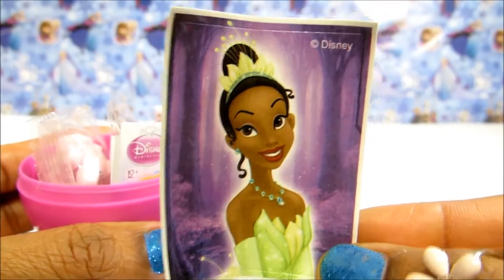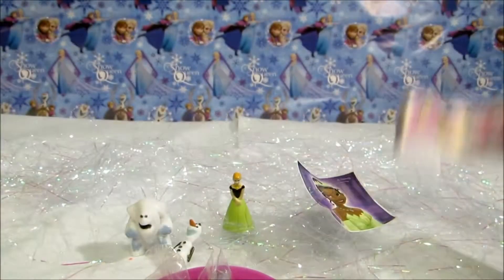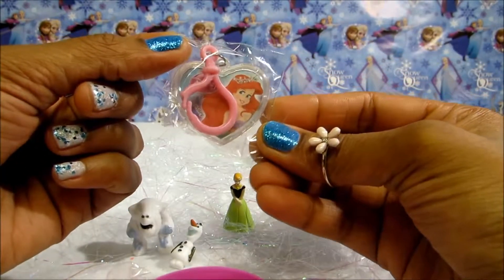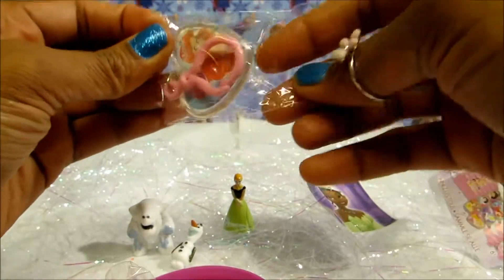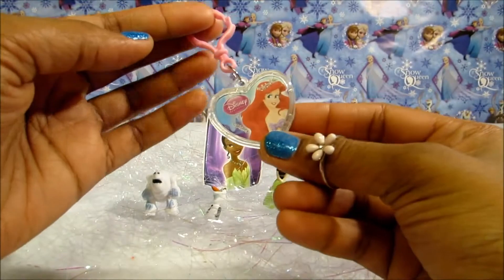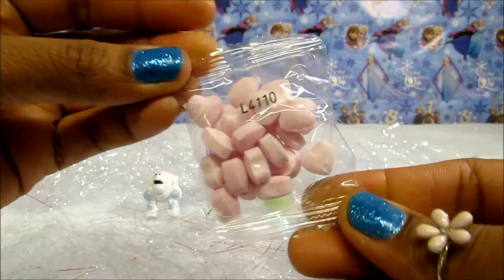Princess Deanna, she is beautiful, got a flyer. We've got a keyring — let's open it. And this is our Ariel, pretty, very pretty. We've got some heart-shaped candy — it's gonna be yummy.